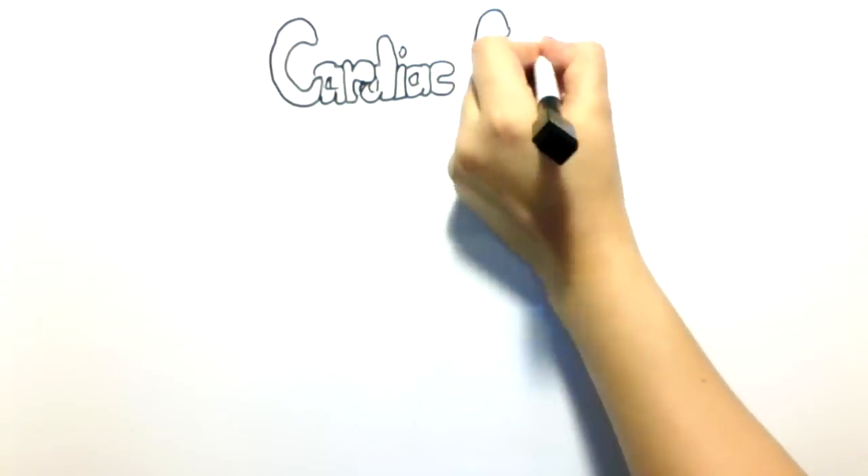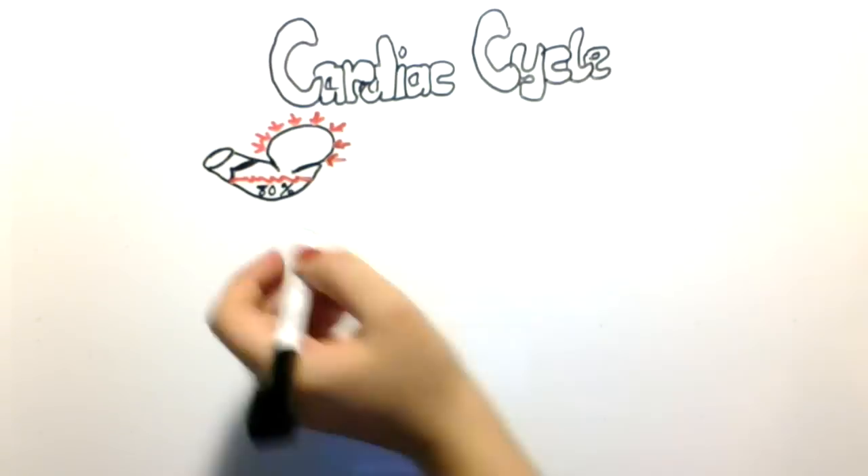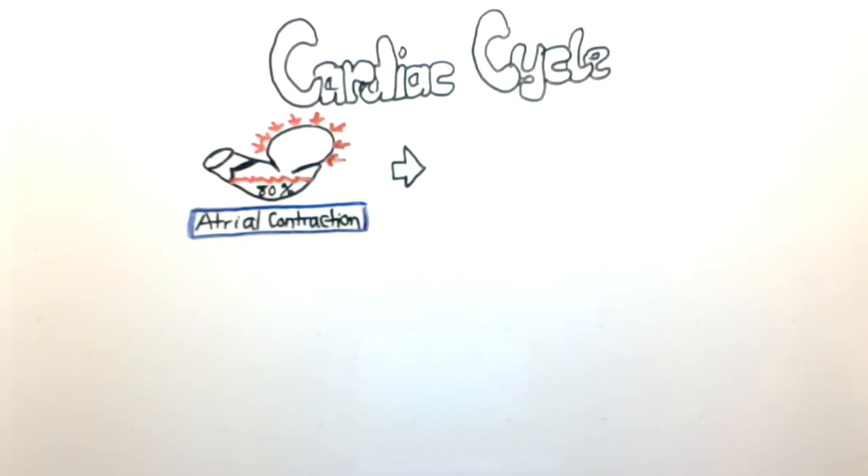Today we're going to be talking about the cardiac cycle. The first phase of the cardiac cycle that we're going to take a look at is called the atrial contraction phase.